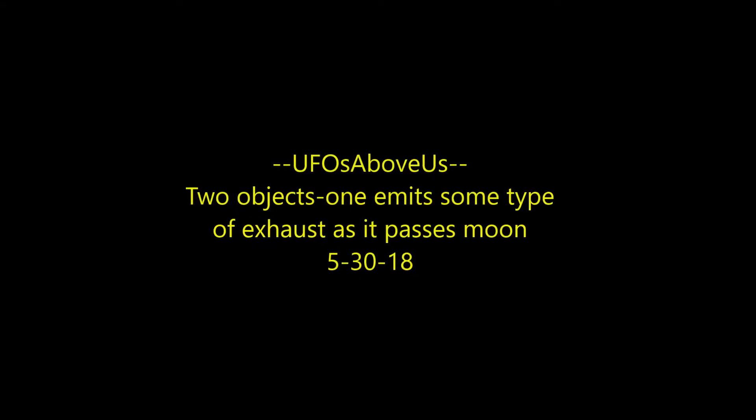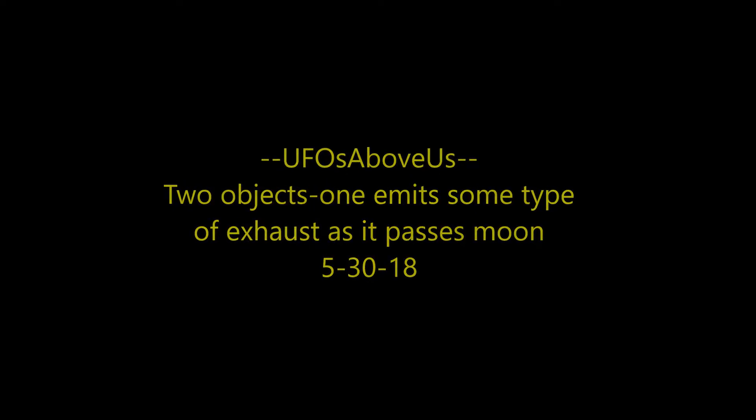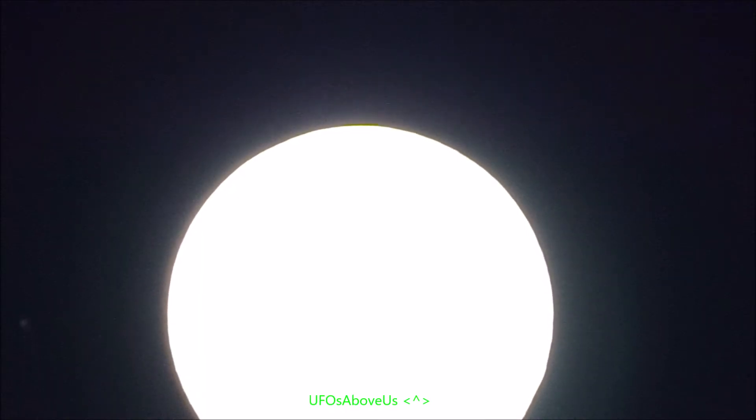Hey, welcome back to UFOs Above Us. Today we're going to look at a couple of objects near the moon. The first one goes up from the left side, and then the next one goes horizontal across the top of the moon there.